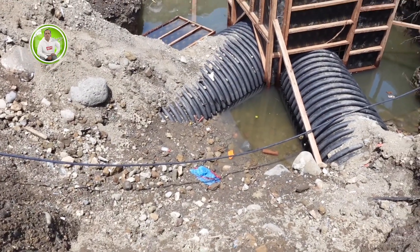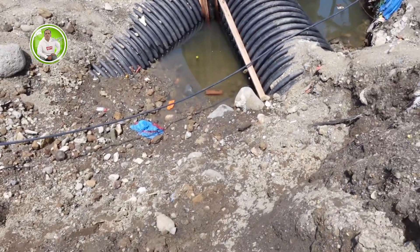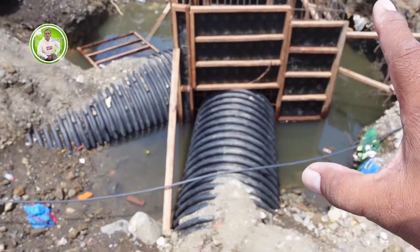Ayan, isang magandang umaga. Dito tayo ngayon, dito tayo sa Arcastilio segment. Ayan, nakikita natin may manhole na.